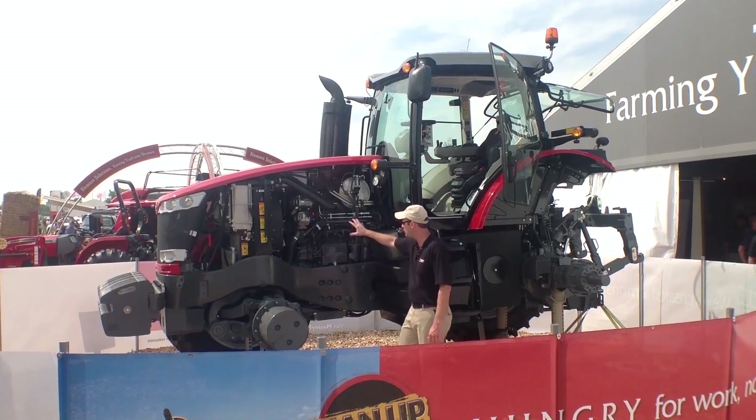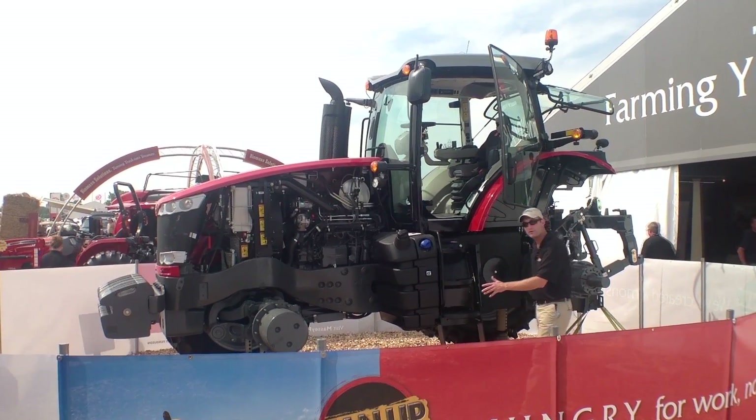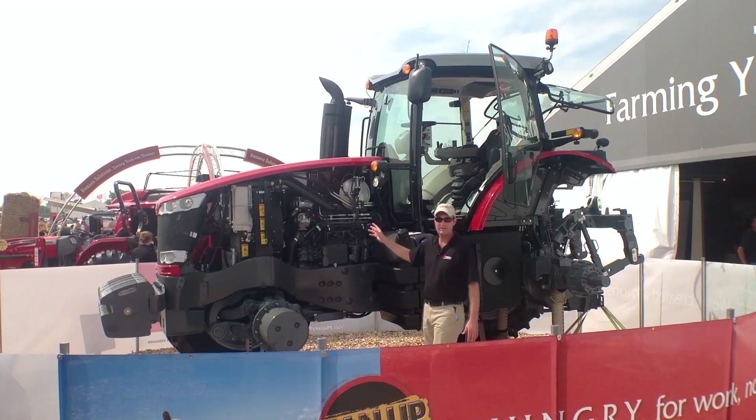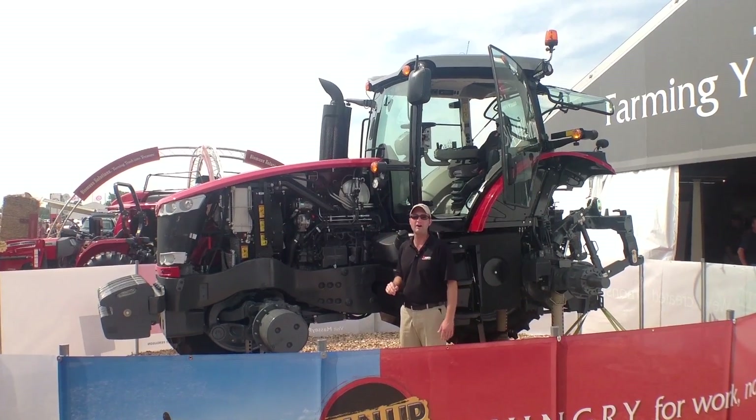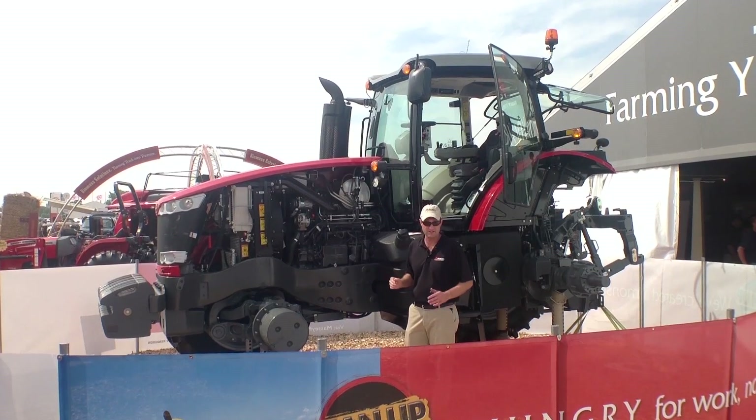The three things I want to talk to you about are the Agco power engine, the CVT transmission, and how it delivers power to the ground. The Agco power engine is an 8.4 liter engine that provides unmatched torque in the industry. A longer torque curve with more power to the ground means more efficiency.